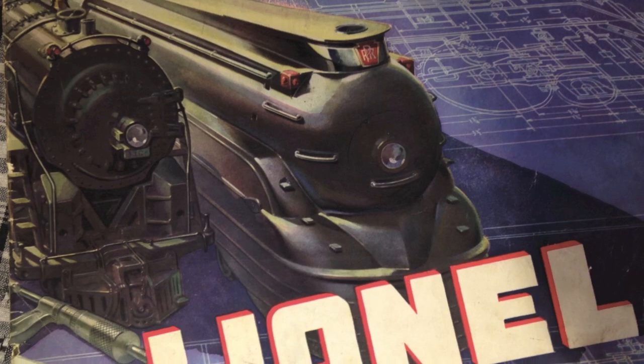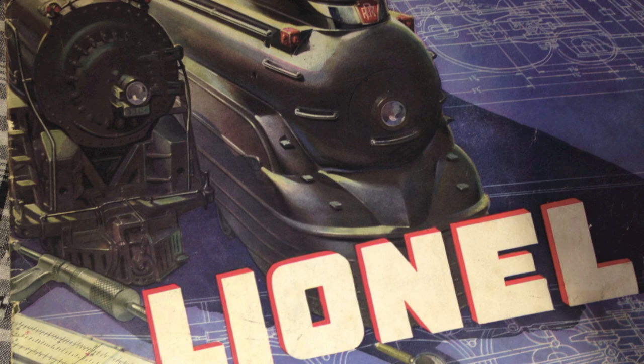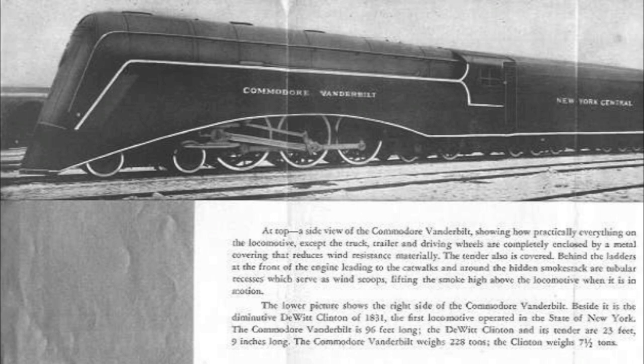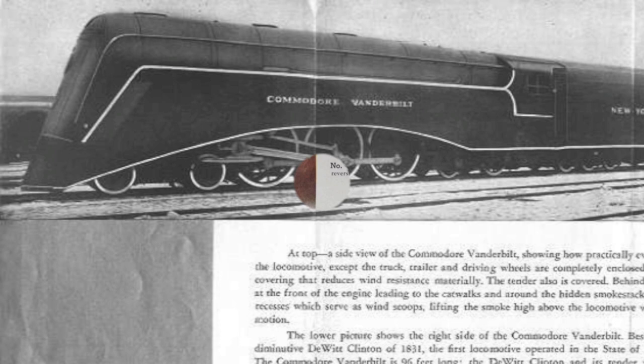In the 1930s, streamlined steam engines came into fashion. The first was designed by Carl Cantola, customizing a Hudson locomotive built by Alco in 1931. It was the first steam engine receiving a streamlined treatment in 1934. After a public relations tour, it served between Chicago and Toledo.